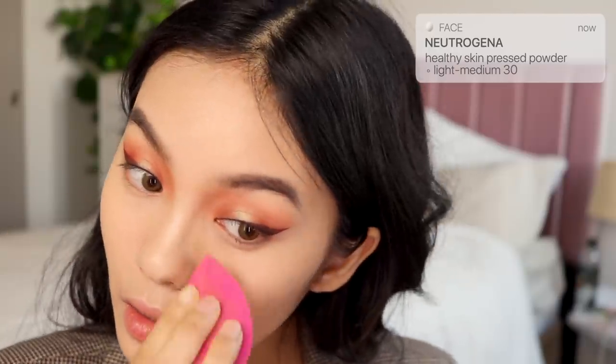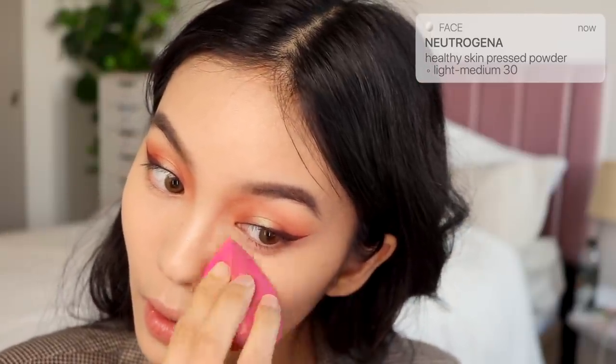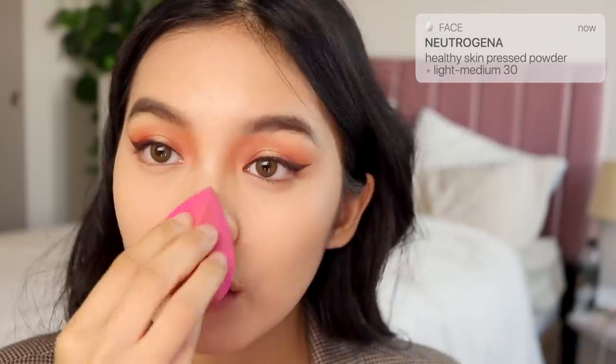This foundation reminds me a lot of the L'Oreal True Match — both have really great coverage and are super affordable. I'm setting everything with the Neutrogena Healthy Skin Pressed Powder. This one has a tint to it, so it provides extra coverage. If you have dark circles like me, this really helps cover them up.